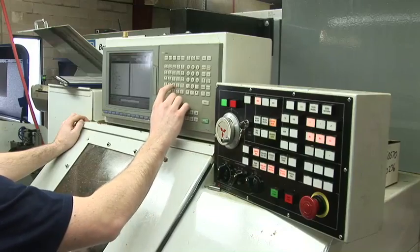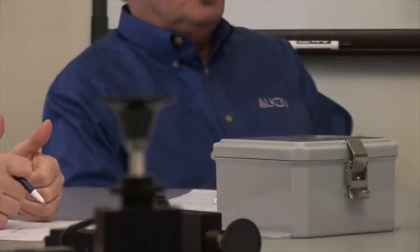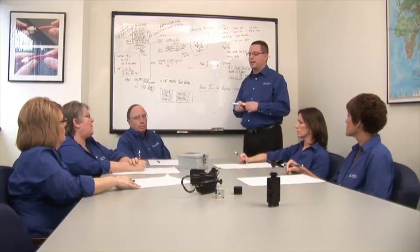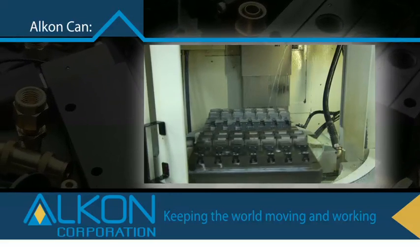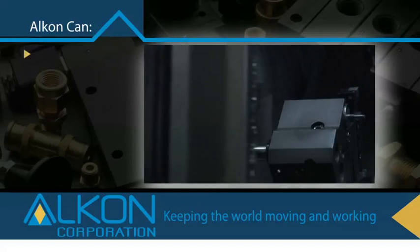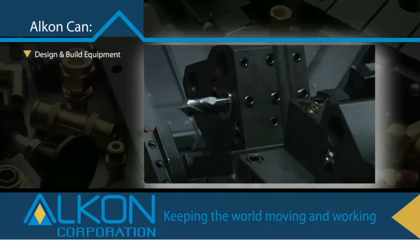But technology is only part of the equation. What makes Alcon different? When others can't provide what you need because of equipment or technology limits, Alcon CAN. Production equipment available from machine builders can't always meet our demand for volume or efficiencies. In those cases, Alcon CAN design and build its own equipment and get the job done.